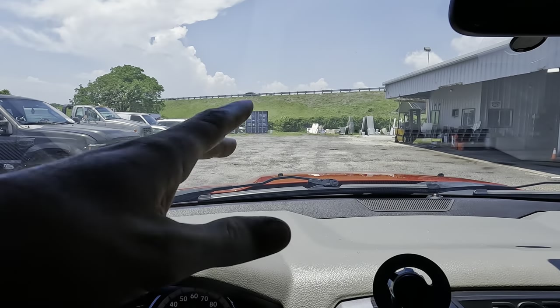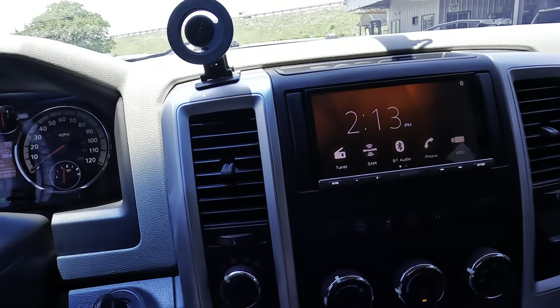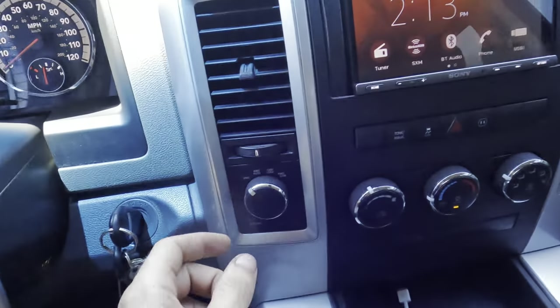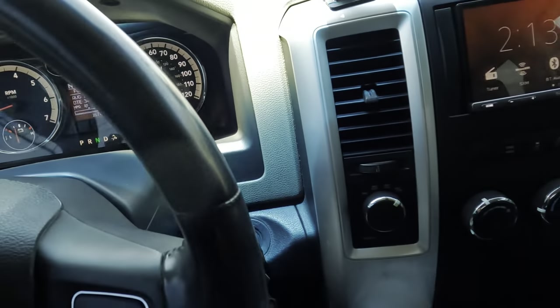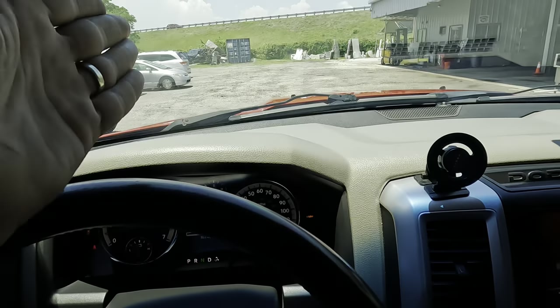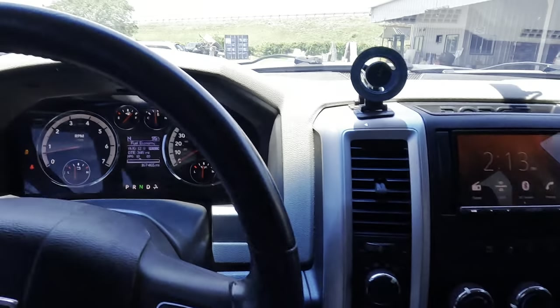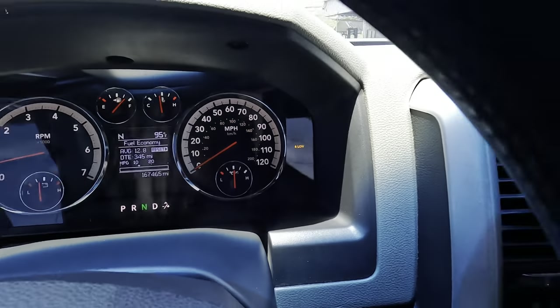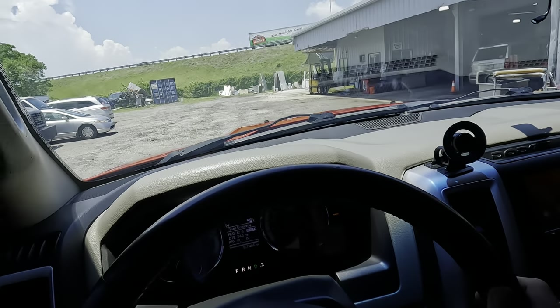My gravel-asphalt parking lot is the closest thing I have to some sand. I'm going to click it into neutral and put this thing in four-wheel drive low, wait for it to engage, and operate right here to see if I can make that sound happen. The indicator says we're in four low — let's see what happens.